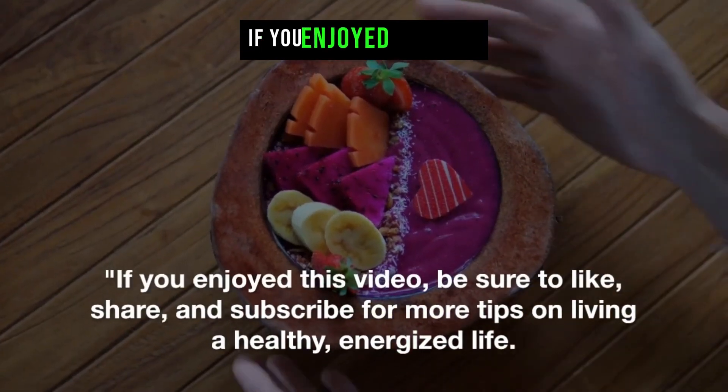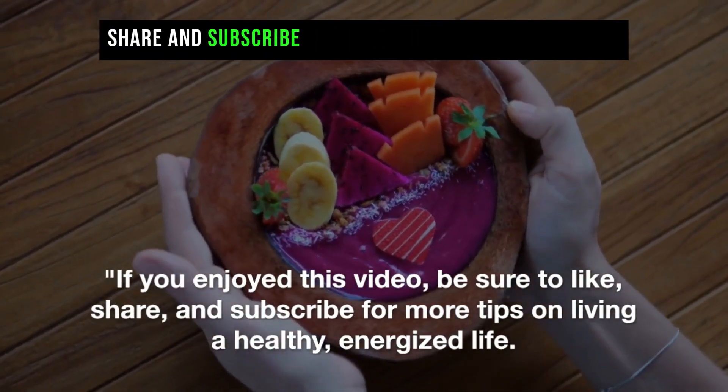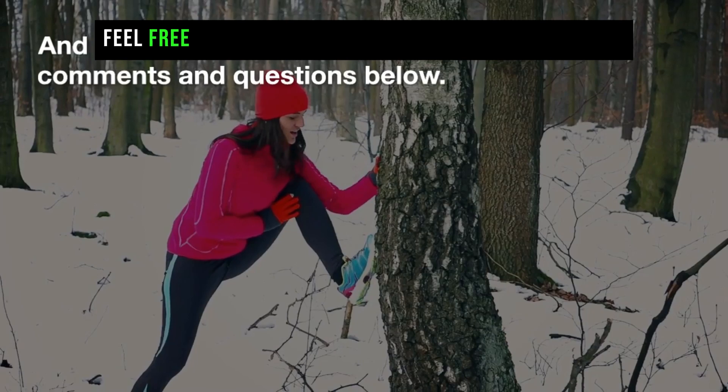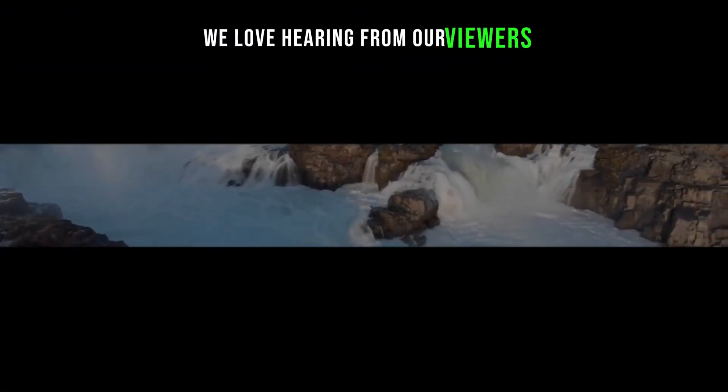If you enjoyed this video, be sure to like, share, and subscribe for more tips on living a healthy, energized life. And as always, feel free to leave your comments and questions below. We love hearing from our viewers.